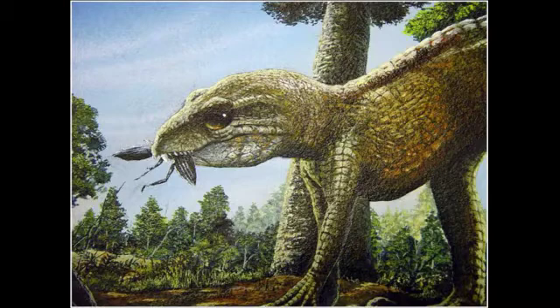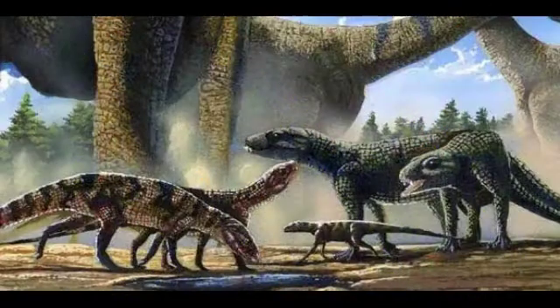Welcome to Dinopedia, your dinosaurs channel. Something important to say is that this animal was not a dinosaur. It was a small terrestrial crocodile from the Upper Cretaceous period, and it lived side by side with dinosaurs.